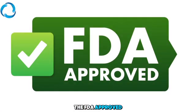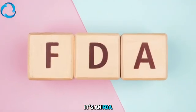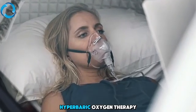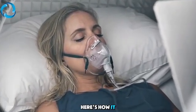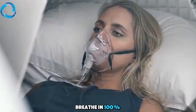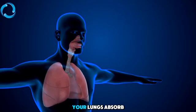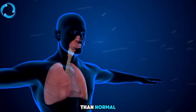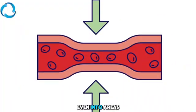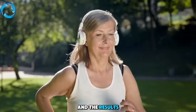The FDA-approved solution — and it's not a trend, it's not a guess — is hyperbaric oxygen therapy. Here's how it works: you enter a special pressurized chamber and breathe in 100% pure oxygen. Because of the increased pressure, your lungs absorb up to 10 times more oxygen than normal, and that oxygen gets pushed deep into your bloodstream, even into areas where circulation is weak or damaged.